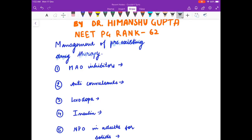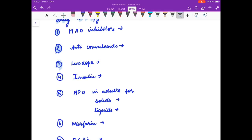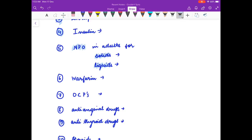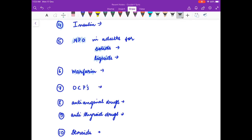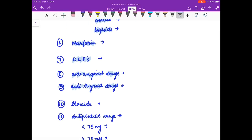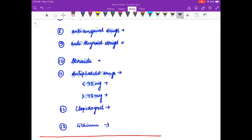First we will discuss the management of pre-existing drug therapy. When do we stop the drugs? MAO inhibitors are stopped at what time before surgery? What about anticonvulsants, levodopa, insulin? Nil per oral in adults is kept for how much time before surgery? What about warfarin, OCPs, anti-anginal drugs, antithyroid drugs, steroids, anti-platelet drugs in less than 75 mg dose and greater than 75 mg dose, clopidogrel, and lithium? Think the answer in your mind.